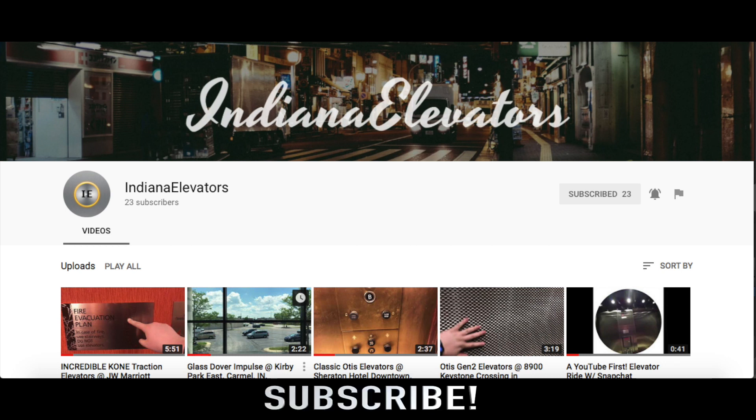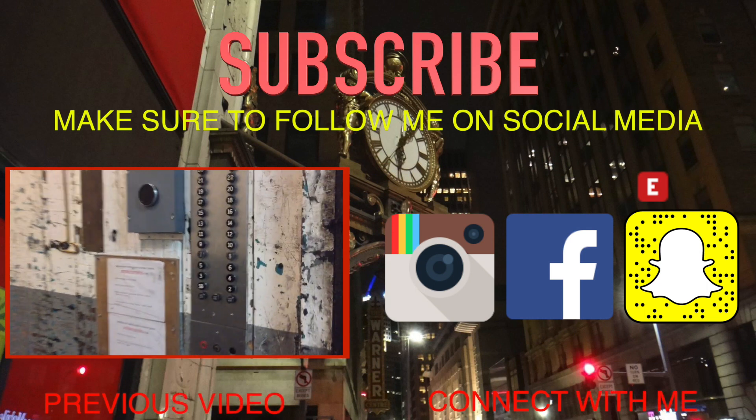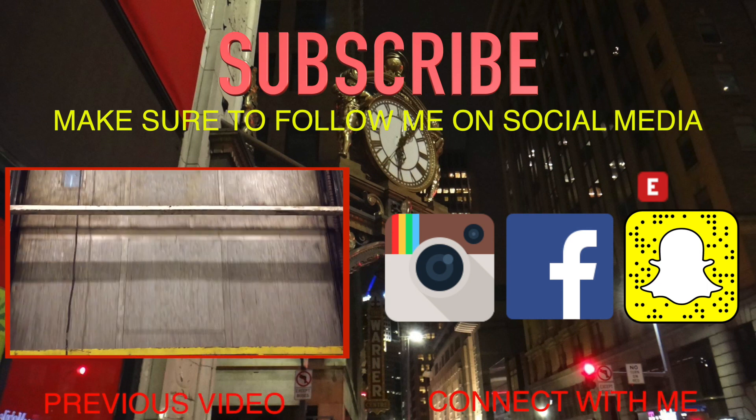All right, guys. If you guys have not yet subscribed to Indiana Elevators, make sure to go subscribe. He's trying to restart his channel — he was originally Elevators of Indy. He has some great content, some great elevators, and just great videos in general. He's a good friend of mine. His channel will be down in the description. Make sure to like, subscribe, and comment, and I'll talk to you all later.